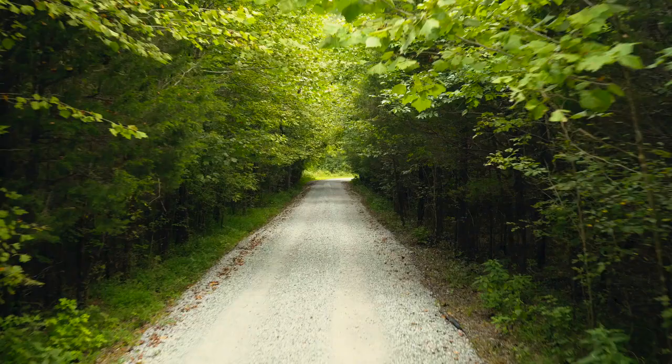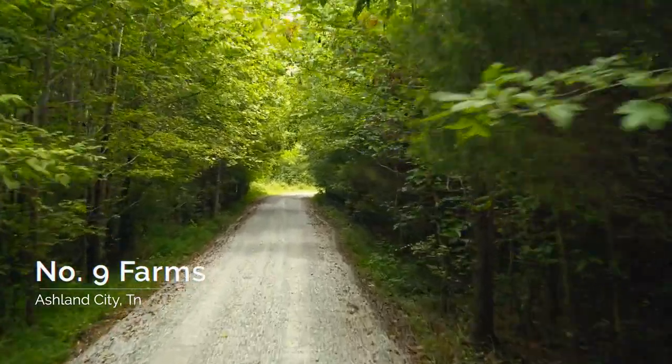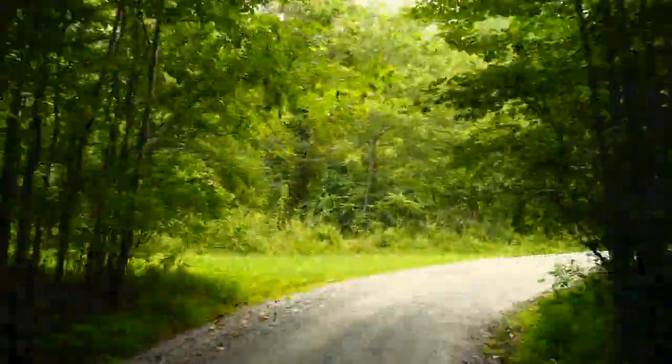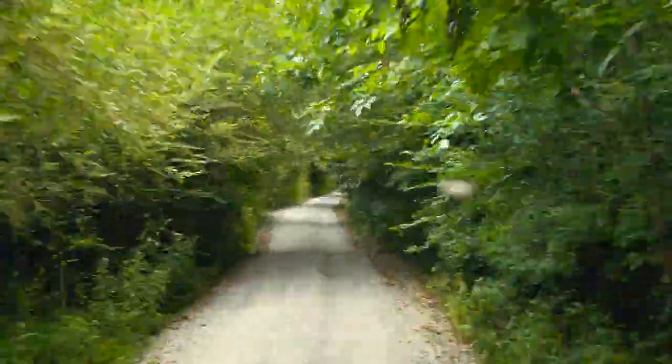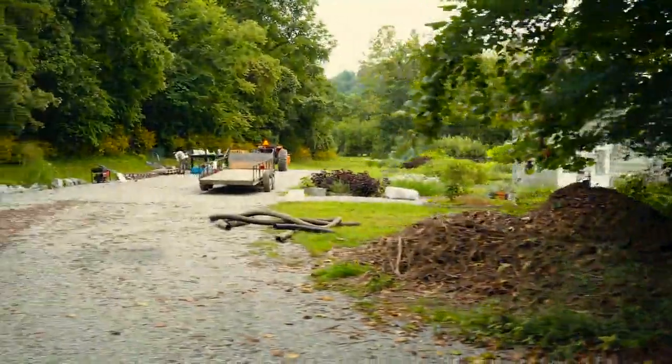Today we are in Ashland City, which is about a 20-23 minute drive from the office in Nashville. We're at Number Nine Farms and we're gonna go check this out and see how everything looks on this Airbnb. This is all an organic farm so they can provide for high-end restaurants in Nashville.